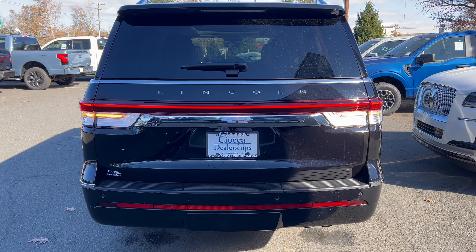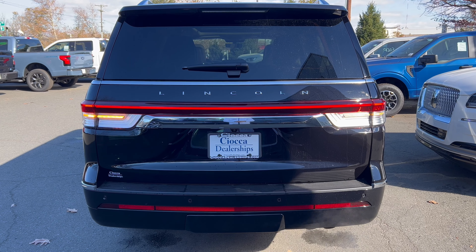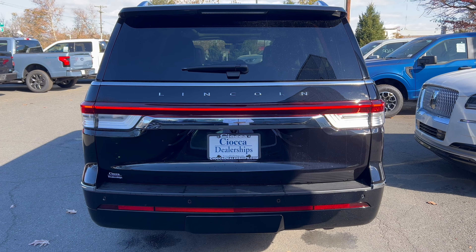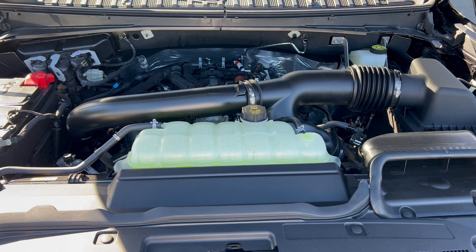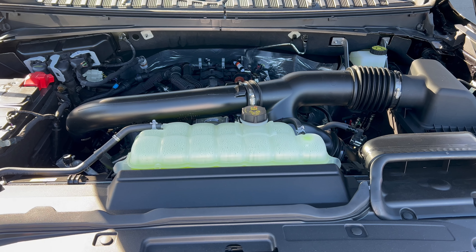Front end of this infinite black Navigator - massive front end. LED headlights, LED daytime running lamps, LED turn signals, LED fog lamps that really look cool down below with that crystal look. Functional side air curtains, huge grille, chrome surround, big chrome Lincoln badge in the center. Front-facing cameras up here as well, parking sensors, functionality in the grille top and bottom. Just a really big beefy looking front end on this Navigator L.